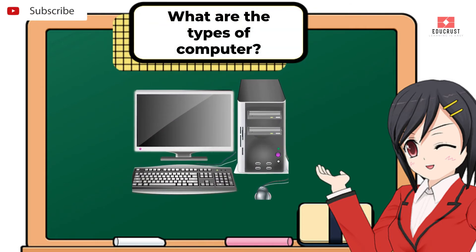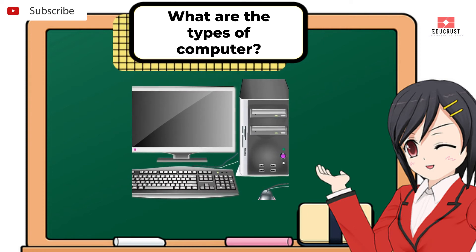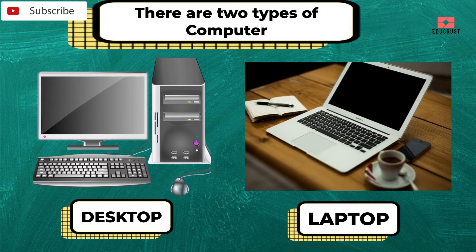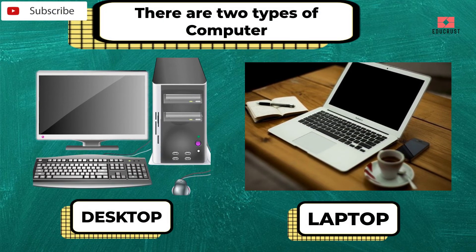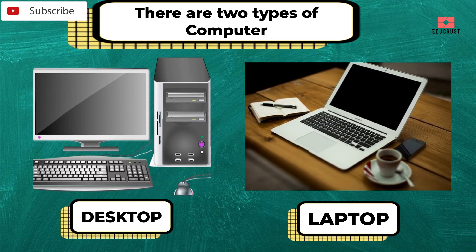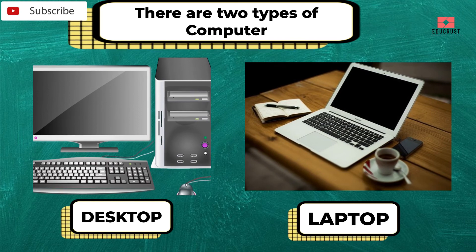What are the types of computers? There are two types of computers. One is desktop and the other one is laptop.